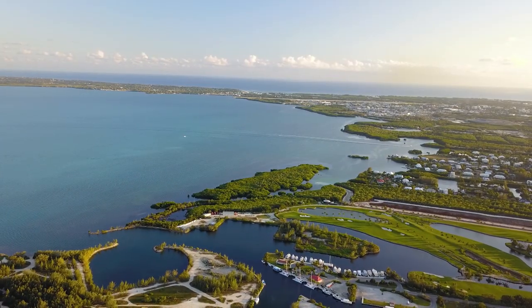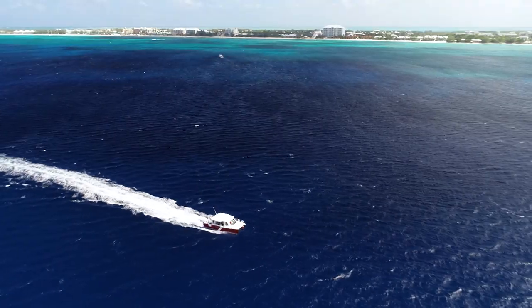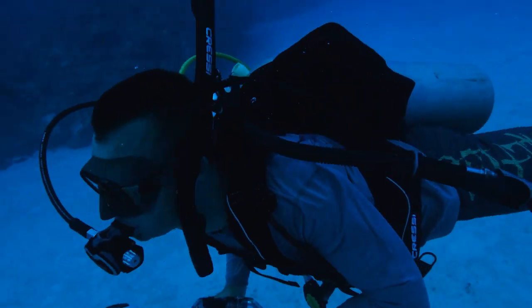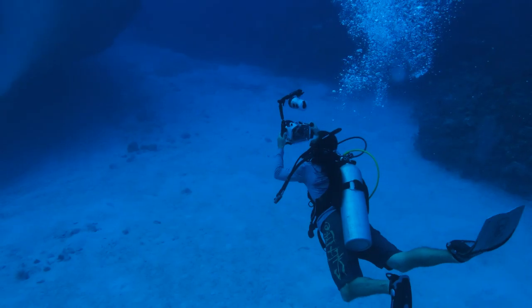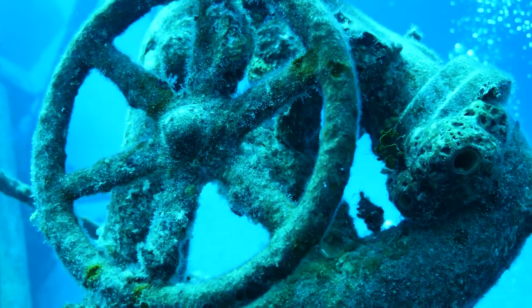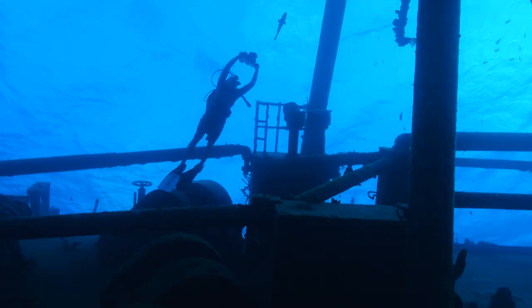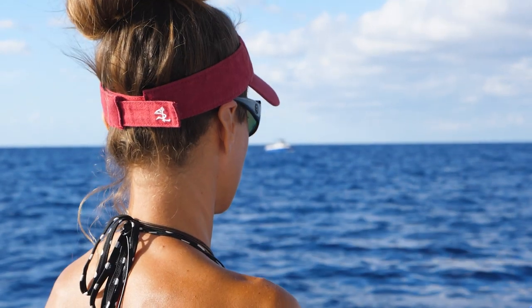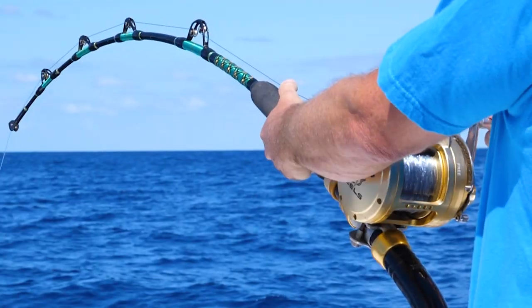On this episode of Livin' the Dream, Jimmy and Louisa are back in Grand Cayman for the final episode of the season. They hook up with Sunset Divers to explore some wrecks, and then head offshore to drop chum and hook into some Manic Tuna and Marlin.